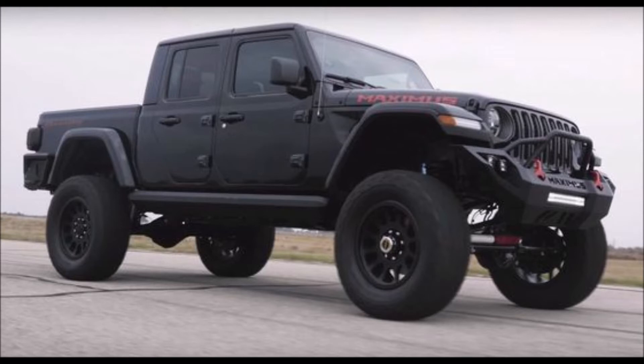With 285 horsepower and 260 foot-pounds of torque from a 3.6-liter V6, they have been averaging sales of 4,500 units a month.